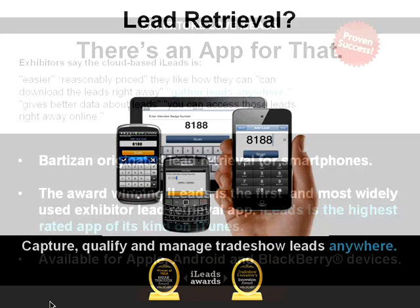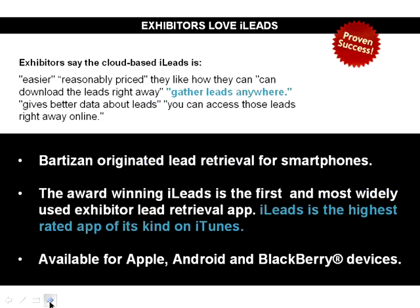Using iLeads, exhibitors can do more than just capture leads. They can add action items and notes to leads, run real-time lead analysis reports, back up and sync leads on our secure website, capture leads even when there is no internet connection, and conduct customized surveys and filter leads to quickly identify best prospects. Exhibitors find iLeads is easier to use and reasonably priced compared to other lead retrieval products they've used. They like being able to download their leads right away and gather leads anywhere.